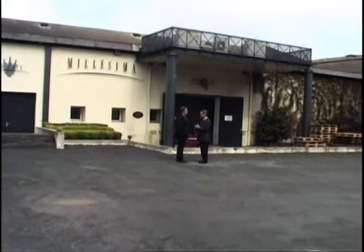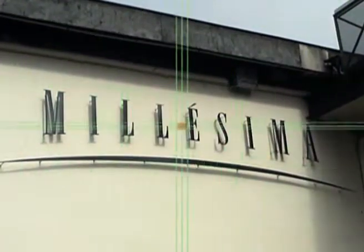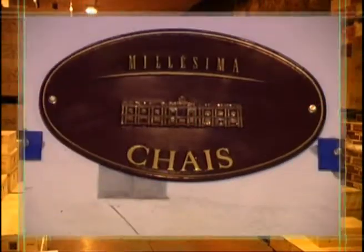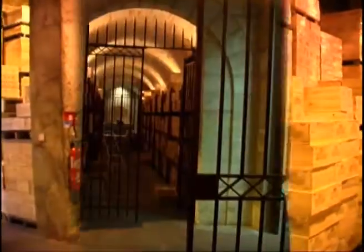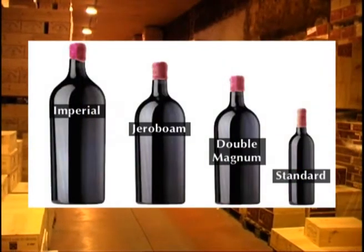We made a brief stop at a Bordeaux institution known as Milizima. The long-established company ranks as Europe's leading mail-order merchant of classified growth wines. Stored in Milizima's vast temperature-controlled warehouses are more than 2.5 million standard-sized bottles in original wooden cases, ready for shipment to all corners of the world. In addition, the firm is known for its extraordinary collection of rare, large-format bottles in their aptly named Imperial Library.